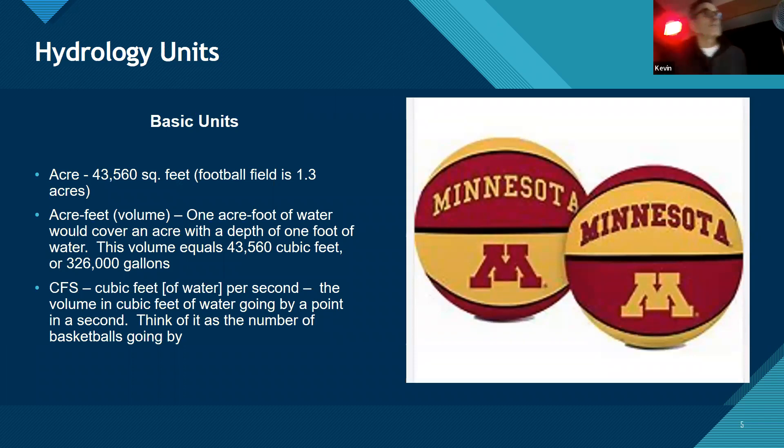Some basic units: here we use acres, and there are 43,560 square feet in an acre. A good test for a hydrologist — if they know what 43,560 means, they're okay. A football field is 1.3 acres. A big one, especially in the irrigation world, is an acre-foot — a foot of water spread evenly over an acre, which is 43,560 cubic feet of water, or 326,000 gallons.